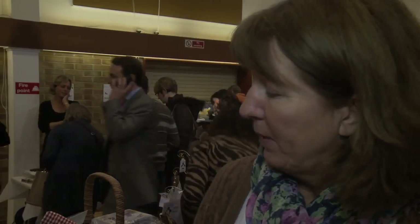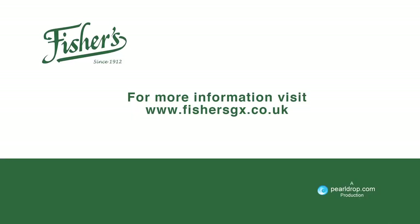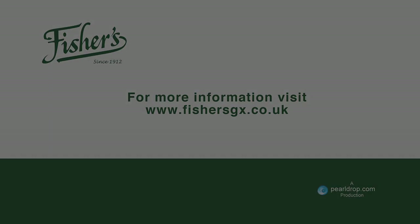Flour, butter, sugar obviously, and then lots of different cheeses. I use Stilton cheese, Parmesan, and also a mature cheddar in savoury biscuits. I would say probably the most popular one would be the Parmesan and Rosemary out of all of them.